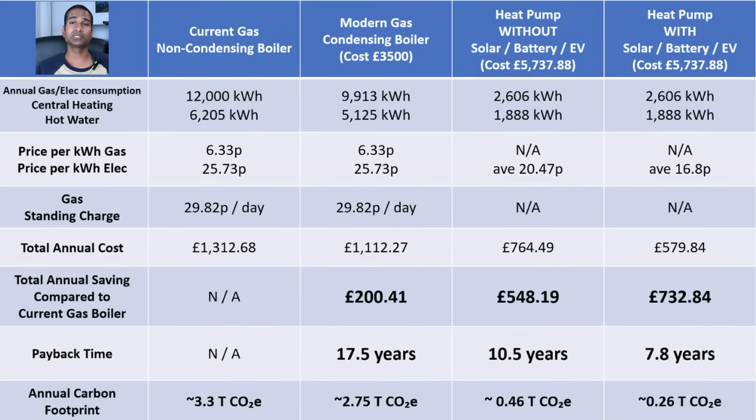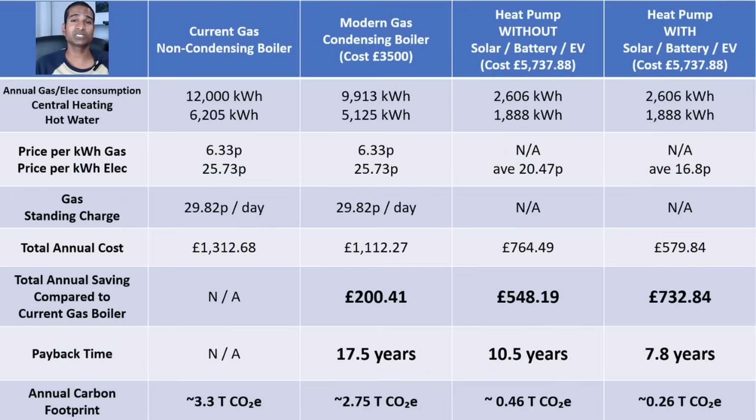With our provisional installation cost of £5,737.88, it would take 7.8 years to pay itself off, not taking inflation into account. Consuming 4,494 kWh of electricity — with even more of that being off-peak or generated by our solar panels — would mean an approximate contribution of 0.26 tonnes of CO2 to our carbon footprint, a massive reduction compared to the 3.3 tonnes we're currently contributing. The biggest savings come from combining a heat pump with solar panels, battery storage, and most importantly an EV on an EV tariff with those super cheap off-peak rates.